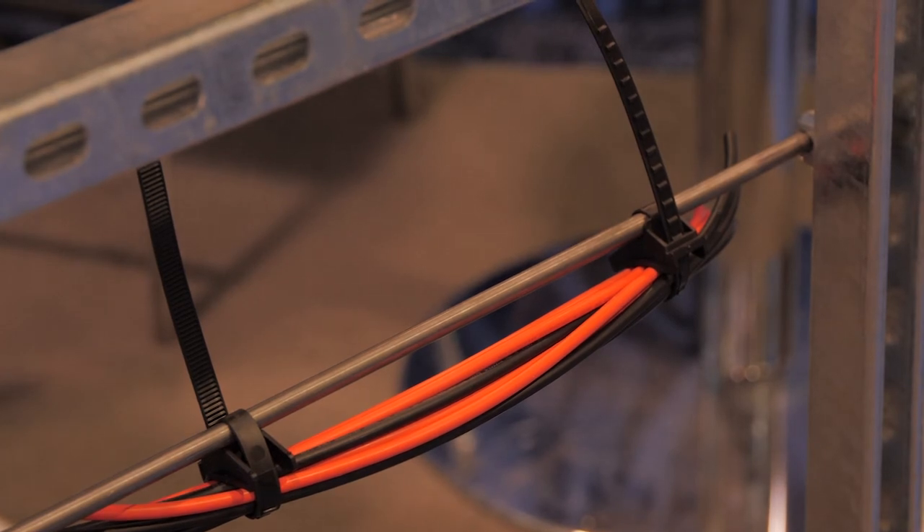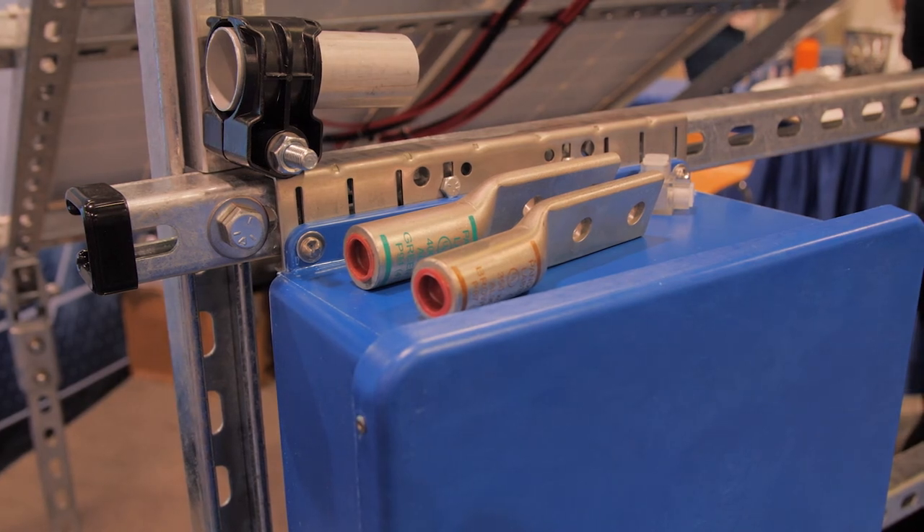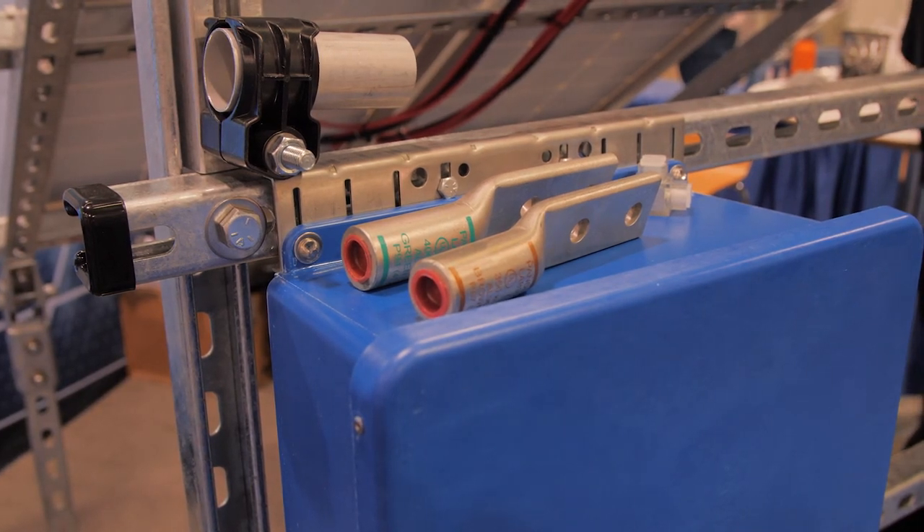And lastly, for power connectivity and grounding connectivity — whether it be in an enclosure or in direct burial — we have a full line of aluminum and copper compression grounding and power connectors.